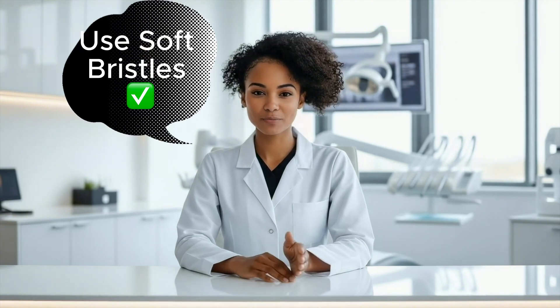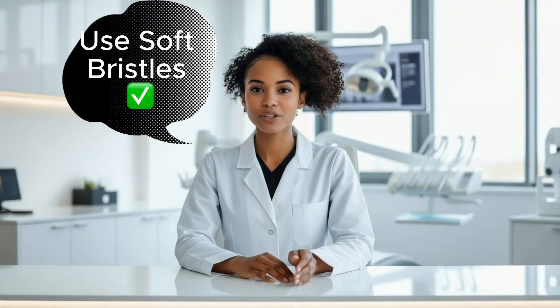A hard bristle brush also pushes your gums back, which leads to sensitivity and gum recession. That's why so many people say their gums bleed when they brush, or their teeth feel sore. If that's you, swap the brush. Go with a soft bristle one. Use gentle pressure. Think polishing, not scrubbing grout out of tile. Your teeth aren't dirty dishes — they just need a light touch.